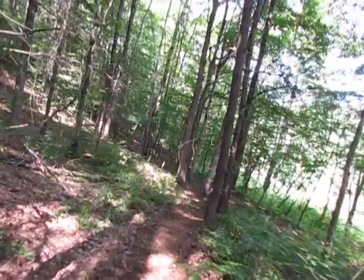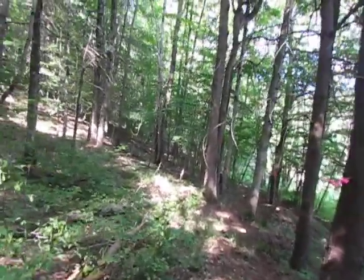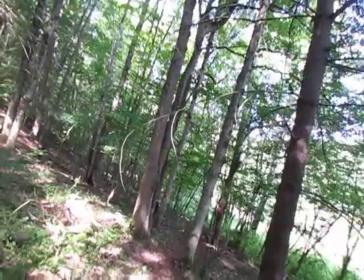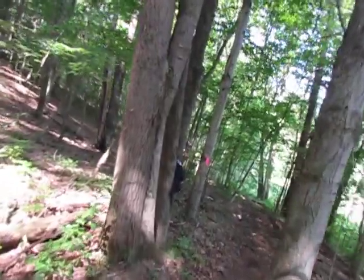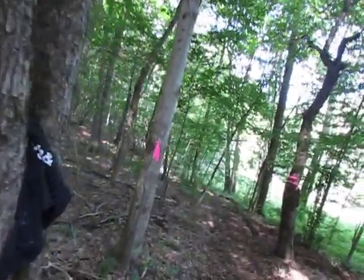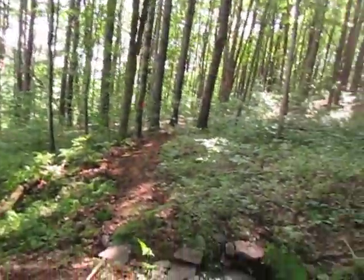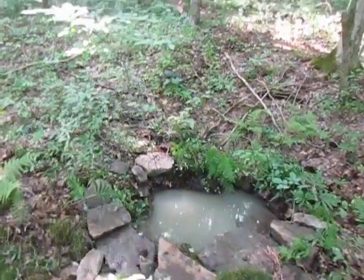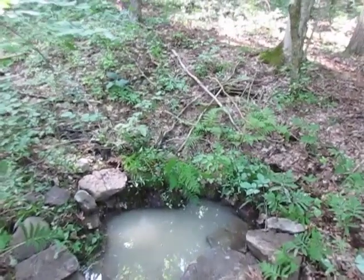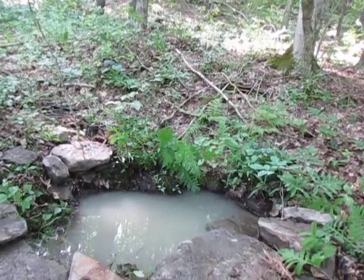Down here at the bottom you can also directly access the two springs without having to go up the hill. We have two beautiful springs here. I literally dug this spring out this morning so the water is cloudy right now, but in a couple of hours this spring will be ready to drink from — this is some of the best water on the planet.